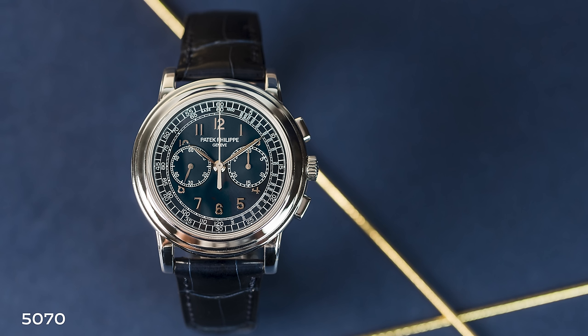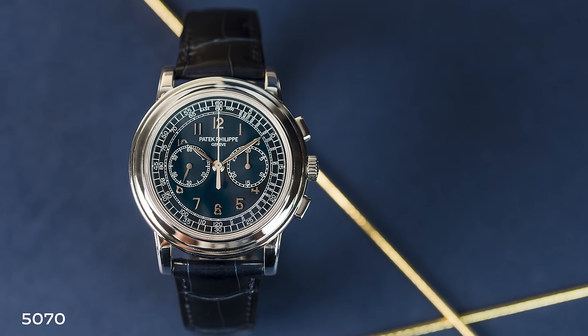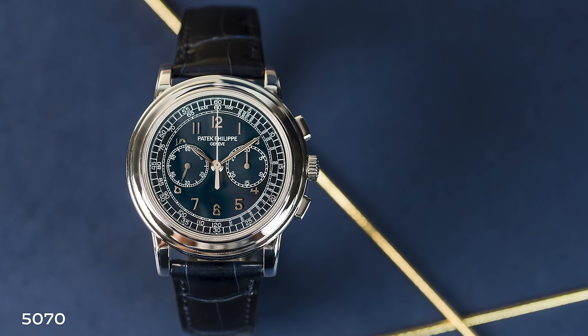Over the years there was a constraint on production volume — generally about 250 pieces per metal per year of the 5070. We had white gold, yellow gold, rose gold, and finally the series concluded with platinum. But Patek made a surprising decision at the end of this well-regarded line to downsize the case. Why did it do it, and what form did that take?